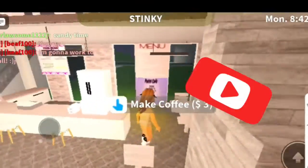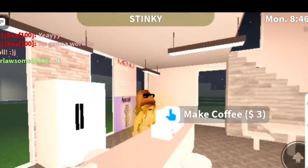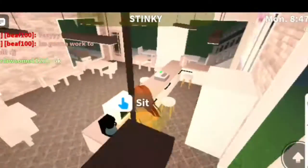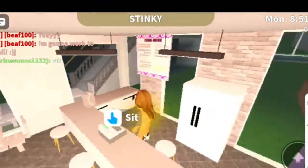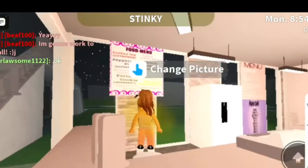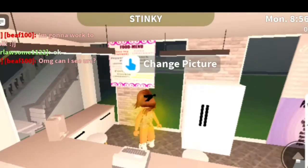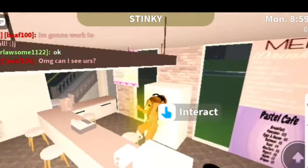This is going to be a quick video. I literally spent all my blocks on this because I didn't have many blocks, but I have a coffee machine, a microwave, a toaster, a cash register, an ice cream thing, and then some menus. Sorry about the background — it's just the TV.